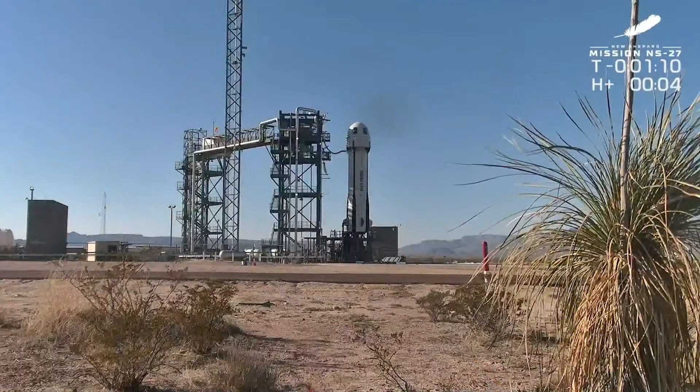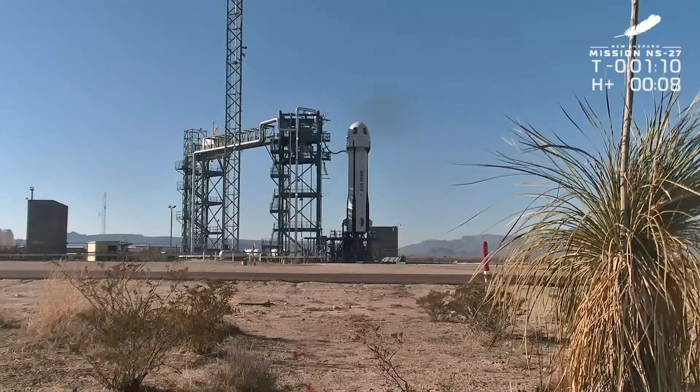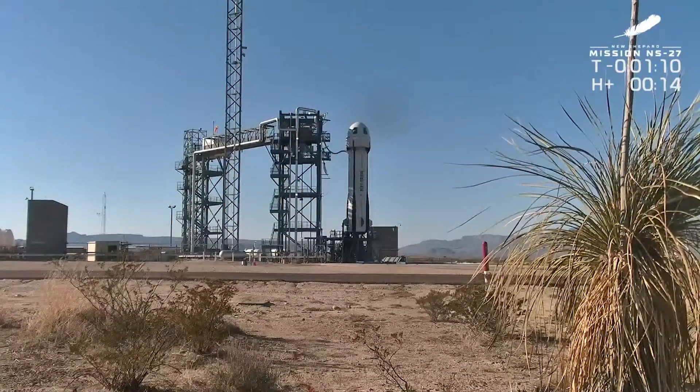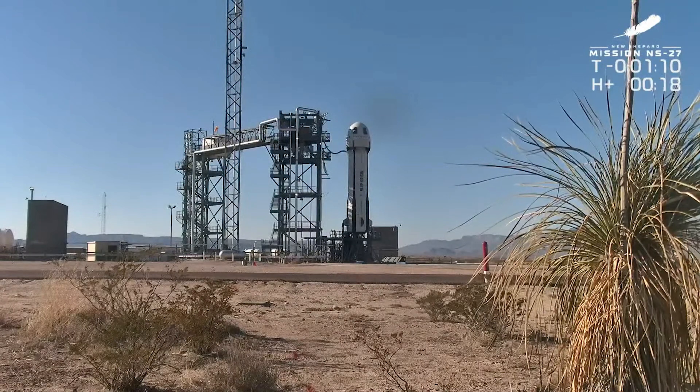And here's that hold — we mentioned this. There's a variable launch sequence here that's going to result in a few expected holds along the way. There are a few tests going on that the team is working on, and we will keep you posted as this hold progresses.